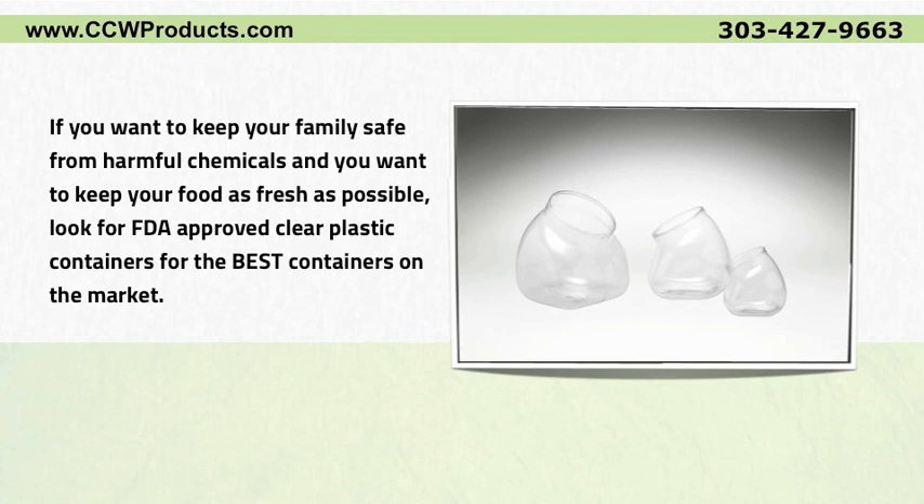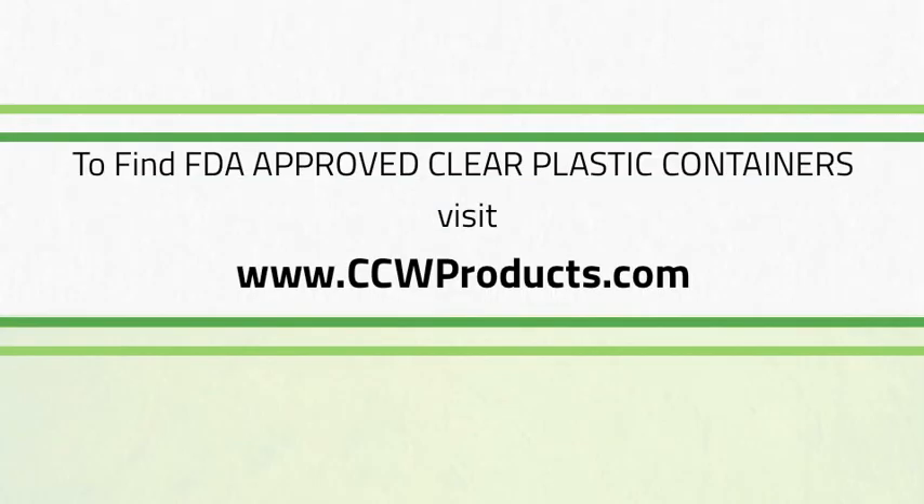If you want to keep your family safe from harmful chemicals and keep your food as fresh as possible, look for FDA approved clear plastic containers. For the best containers on the market, visit ccwproducts.com.